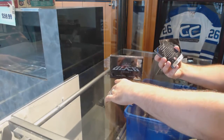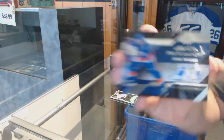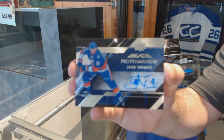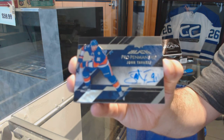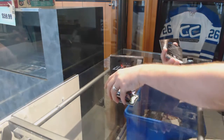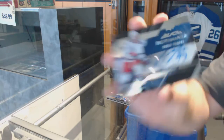We have a Pro Penmanship autograph of John Tivaris. We have a Pro Penmanship autograph of Keith Yandel.